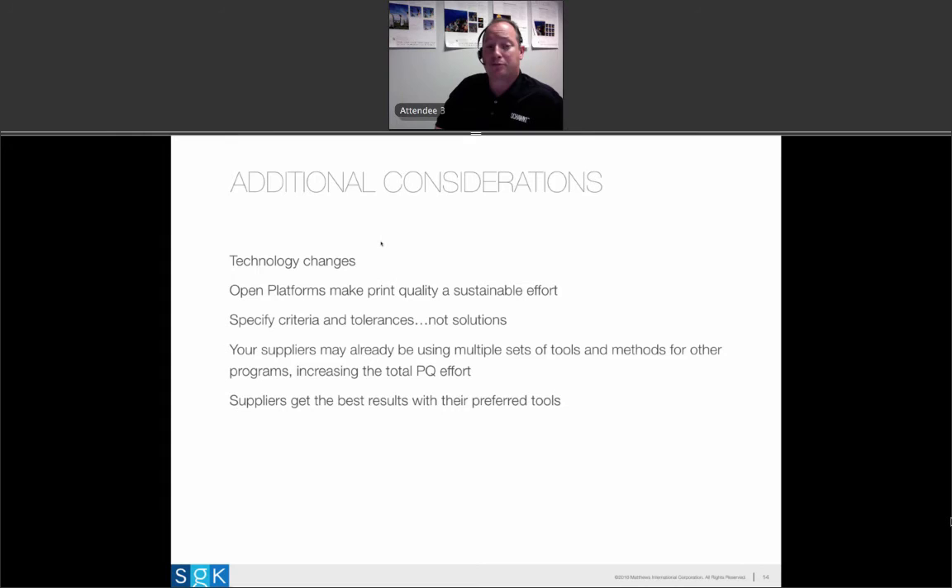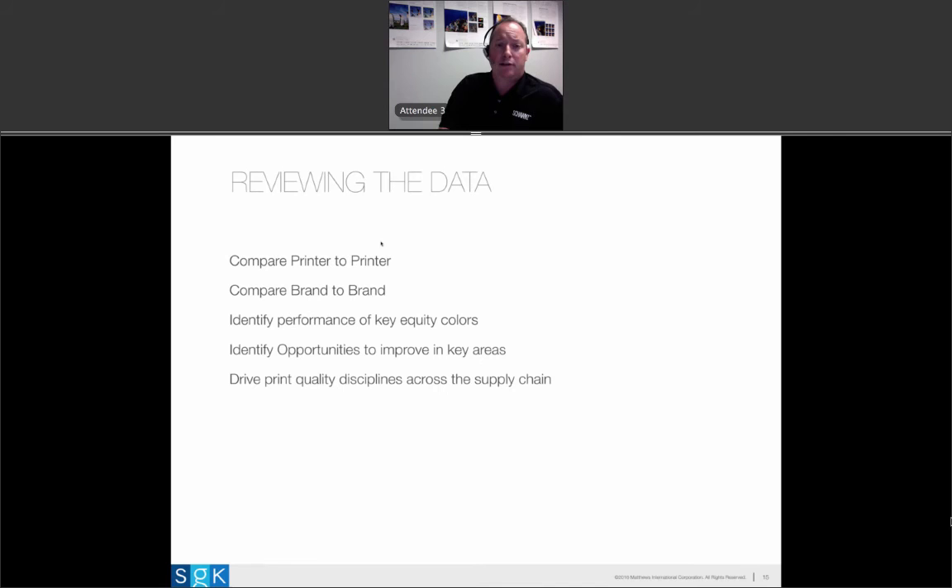Suppliers may already be using multiple sets of tools — be wary of that. We hear this a lot from printers and we're sensitive to it. At the end of the day, suppliers get the best results with the tools they prefer. A supplier has to make a commercial investment — they'll look at the specs of tools and their business relationship with their technology provider. We recommend letting the supplier choose the technology they want.